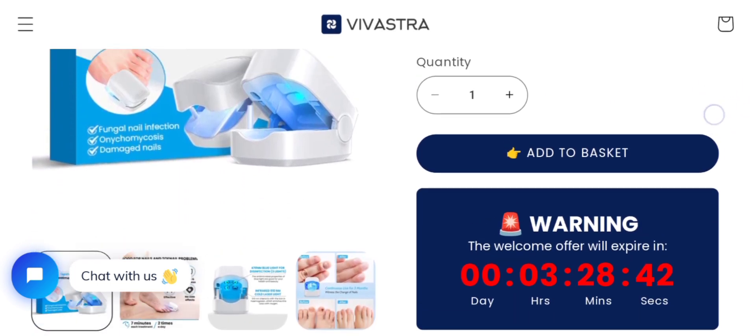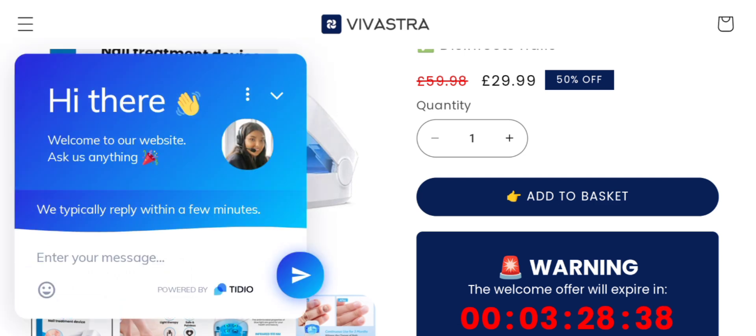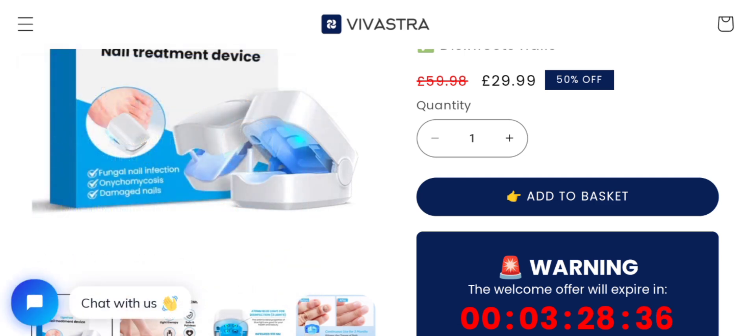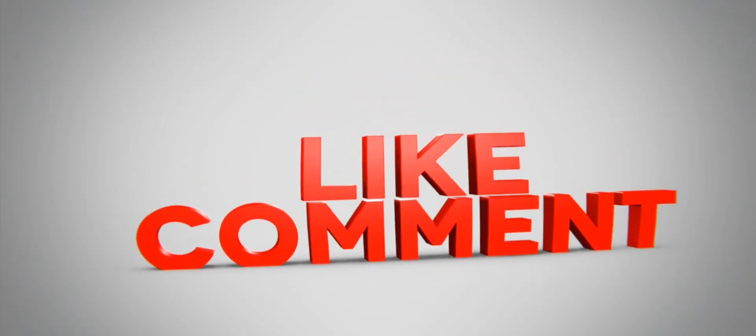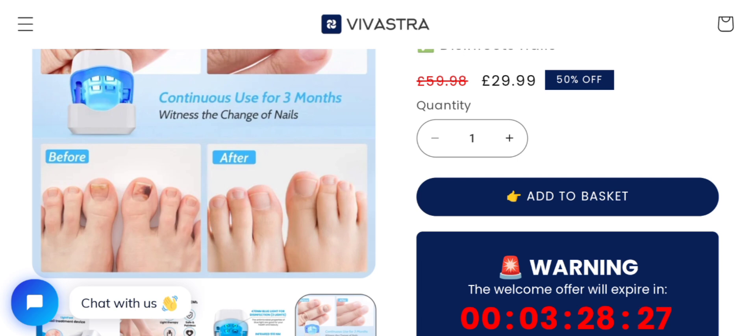The price of the product is 29.99 euros, as you can see there, and there are many more types of benefits as you can see. If you are interested, you can visit their official site and check them out. Please do like, share, and subscribe to our channel.